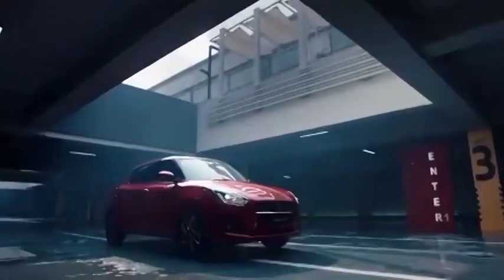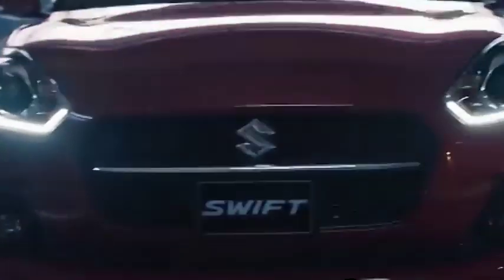At the back, you can notice a pronounced spoiler, a black portion below the bumper, and tail lamps with black surrounds.